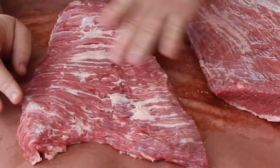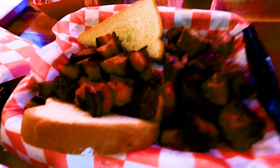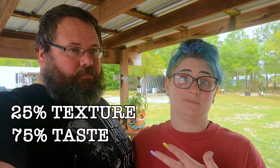Burnt ends are classically made with the point ends of a brisket. But some of the places that we visited didn't have traditional beef brisket burnt ends — they had pork burnt ends. Some places had both. So what we decided to do was score each place on what they did best. We scored each place on a scale of 1 to 10 and then added our scores together. The scores are based on two things: texture and taste. That's it.